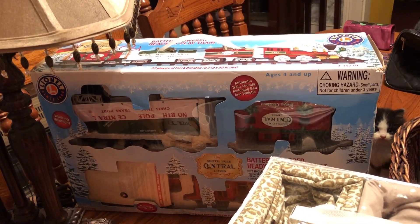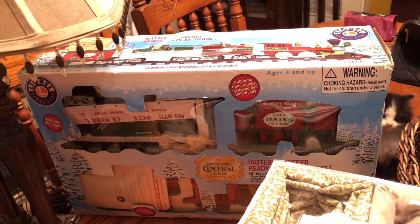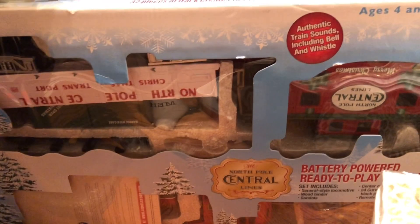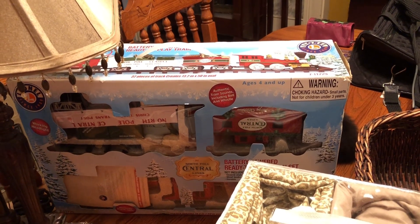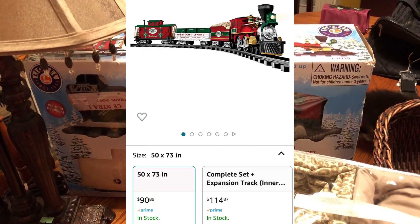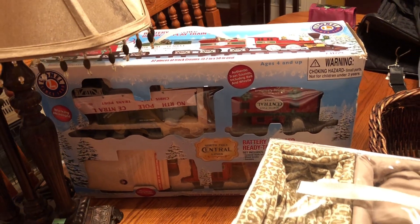I always look at Christmas things — that's one of the things I always look for in thrift stores. I found this Lionel train. I haven't taken it out of the box; it's upside down in there, but I could tell it had maybe been used one season. It's the North Pole Central Lines. I got this to put around Cameron's Christmas tree in his room. I'll put the price up of what it's going for on Amazon — I paid $14.95 for it. Really happy about that.